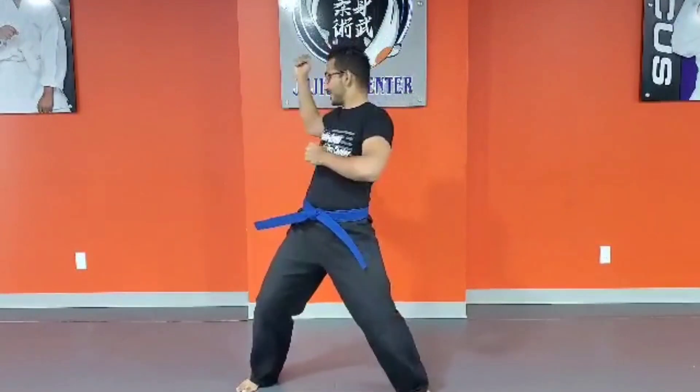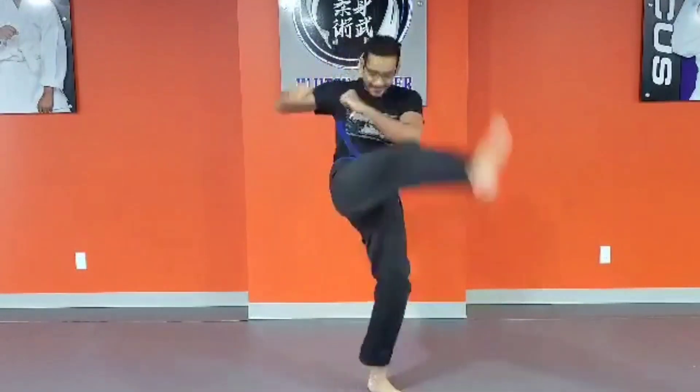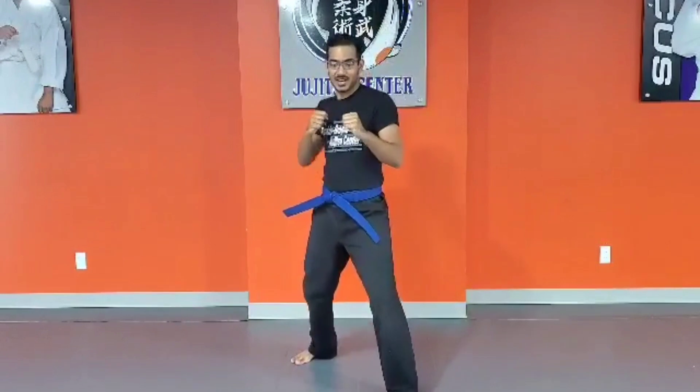A — Axe kick. B — Back fist. C — Crescent kick. D — Downward elbow. E — Elbow. F — Front kick.